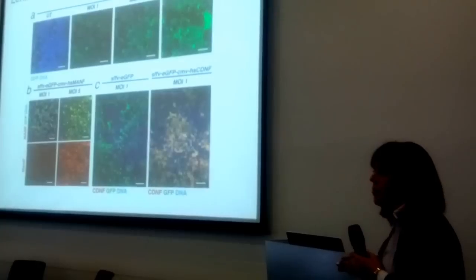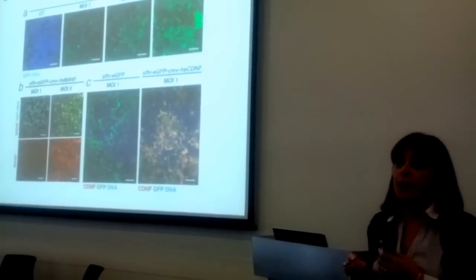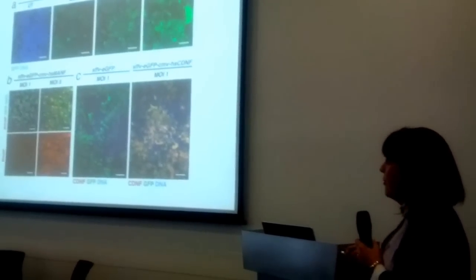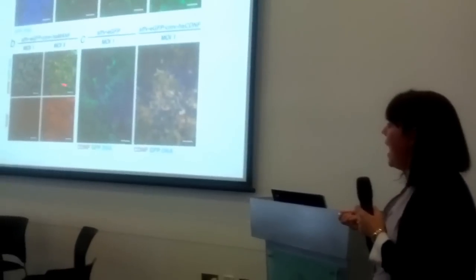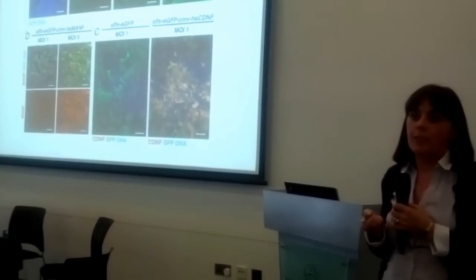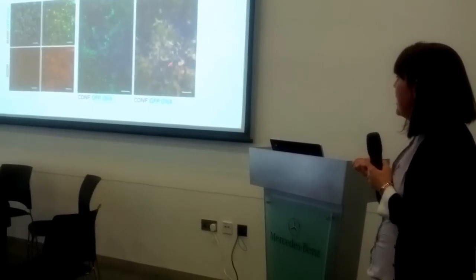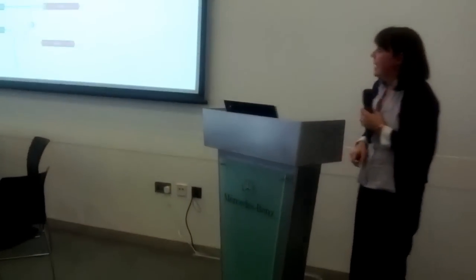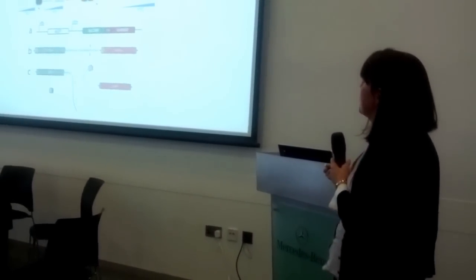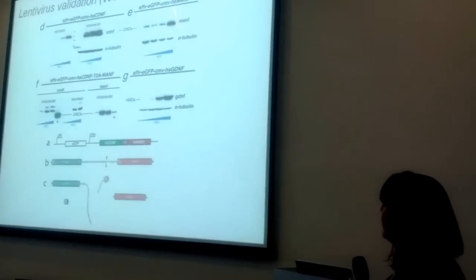Using a standard HEK293T cell line, the MOI — multiplicity of infection — shows that the higher the MOI, the more virus you're pushing into your cells, and you can see as you increase the MOI the cells appear greener. We then confirmed that the virus expressing MANF was actually able to produce the protein using an antibody against it — the red cells confirm MANF expression. For CDNF, yellow cells — both green and red — show the virus is working and producing our CDNF protein. Western blot bands further confirm that with higher multiplicity of infection we produce more of our protein, for both MANF and CDNF.